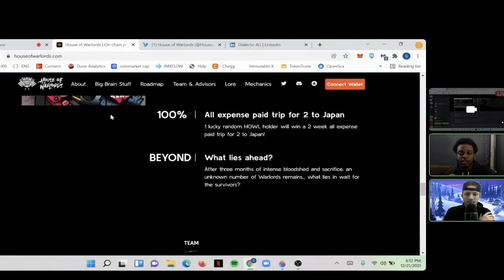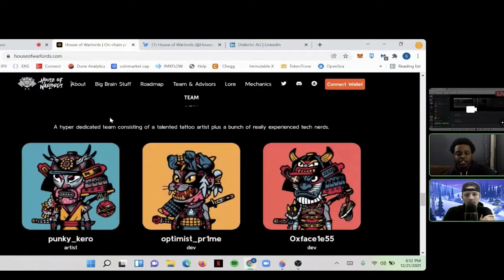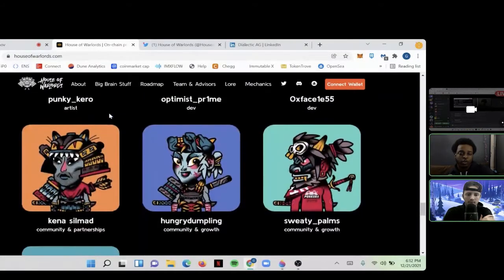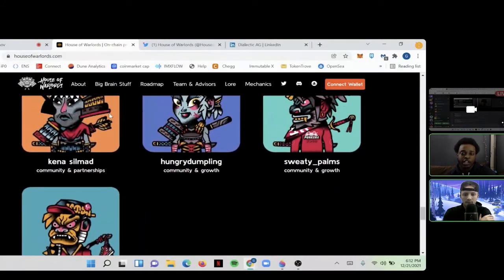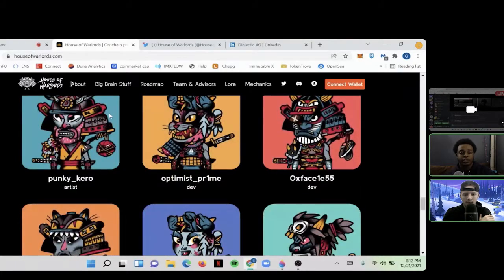The only red flag I have about this project is the team is not doxxed. They do drop some hints about themselves in the Discord, but for the most part they are just House of Warlords profile pictures to us. We know they are tech nerds, we know they know what they're doing on the development side, and we know El Pancaro has a tattoo shop — but we don't know if he has contact with the rest of the team.